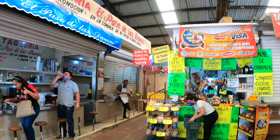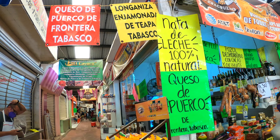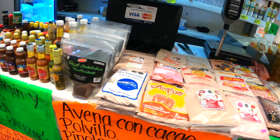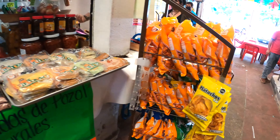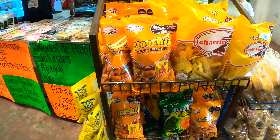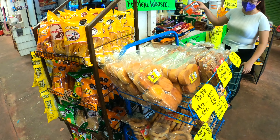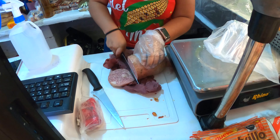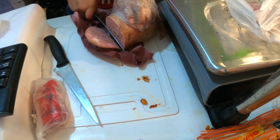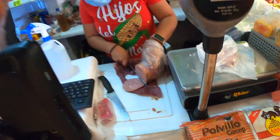Wow, they have head cheese — queso de puerco! And longaniza, and nata de leche — wow! I asked if they could show me the nata de leche and how they sell it, but they said they've sold out for today — hasta la próxima semana. They also have hot sauces, plantain chips, and some kind of fried flour snack. The queso de puerco is from Frontera, Tabasco. So we are buying some head cheese — they don't have a machine to slice it so they're doing it by hand. We're gonna get half a kilo. It tastes really good, different from what we're used to.